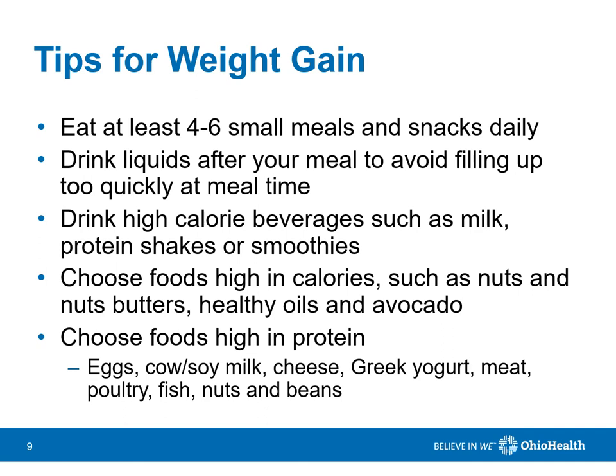Sometimes, if you don't have a good appetite, it's easier to eat small meals and snacks. Drink liquids mostly between rather than with your meals, so you're sure to have enough room for your foods. Consider nutrient-dense beverages for added calories, such as milk, protein shakes, and smoothies, and foods high in protein, such as eggs, milk, yogurt, and cheese, chicken, and turkey.